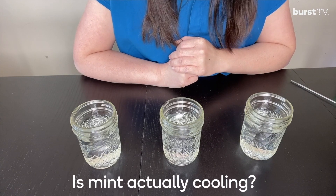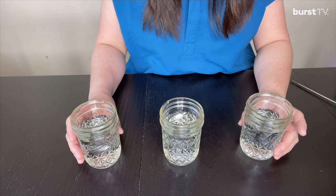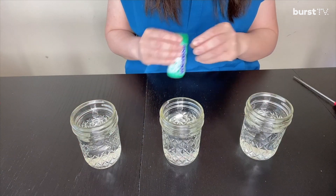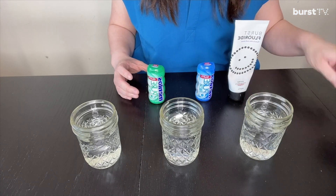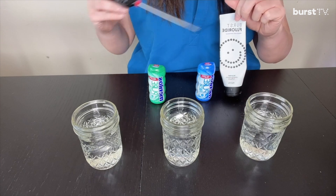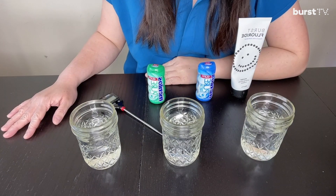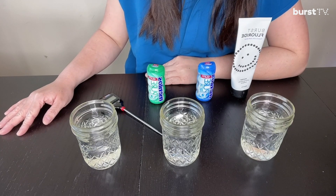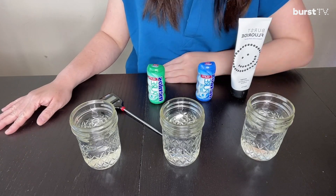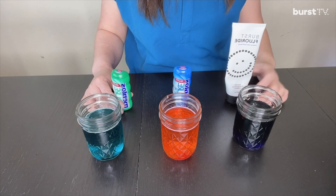So is mint actually cooling? For our activity, we're going to have three containers of room temperature water. We have spearmint, mint, and mint from our toothpaste. We're also going to have a thermometer so we can test the temperature, and a timer. I'll come up with a hypothesis — we're going to figure that mint will cool the water because it always feels so cold. I'm going to dye the water according to the type of mint going inside.